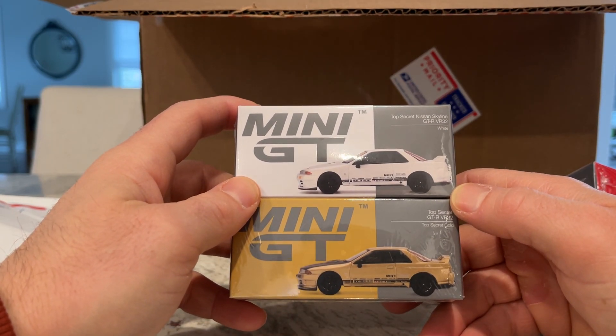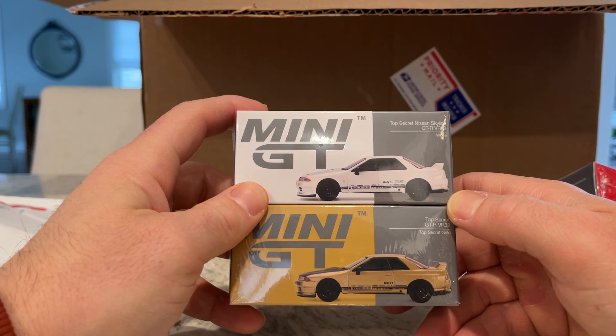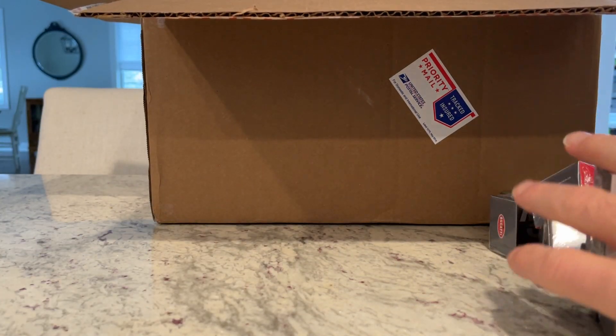It looks like everything is identical except for the color — maybe this one has a carbon fiber hood and the other doesn't. That's it for that package.